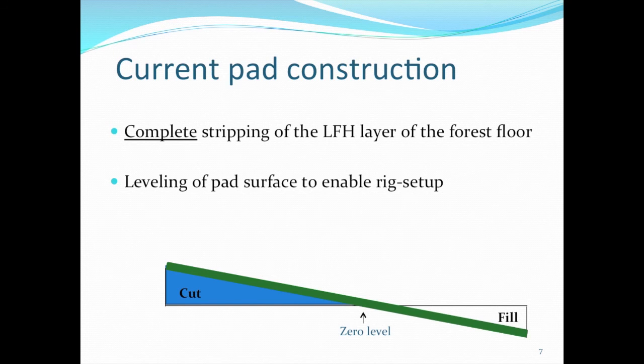To understand why this process is currently not working, I'll explain the current operation of the drilling procedure and the construction of a drilling pad. It's obviously inevitable to harvest the site and level it out to set up a drilling rig. However, as far as our knowledge is concerned, all these sites are also being stripped of their forest floor.